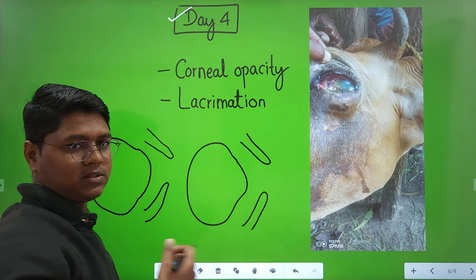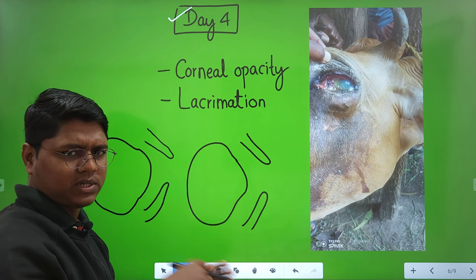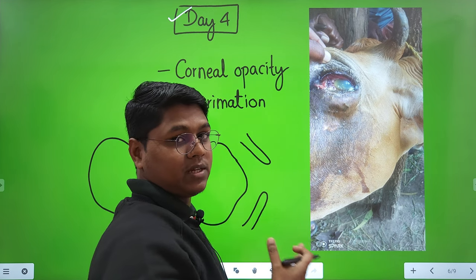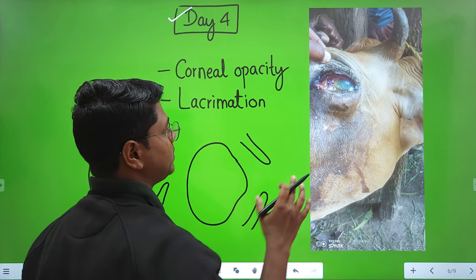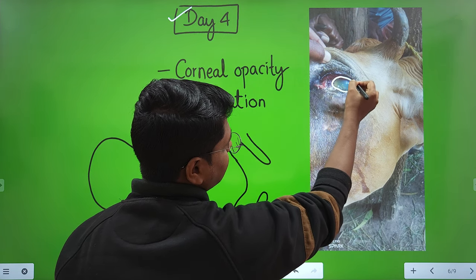On day four, the surgeon took feedback from the owner regarding the progress of the case — which is a very good nature of a surgeon; he or she should take follow-up wherever possible. You can see corneal opacity here — can you identify it?